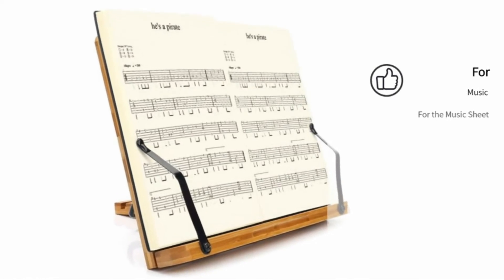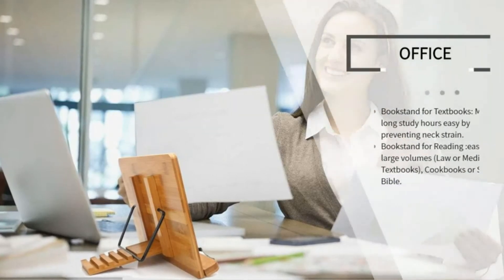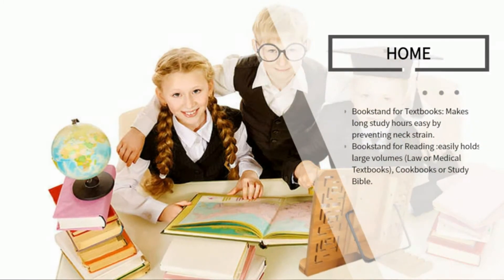It is made of top-notch bamboo and is stable and tough. The spring configuration permits the use of extremely thick books. When not being used, it tends to collapse up for convenience. It is mostly intended for music scores, recipes, and cooking and reading.